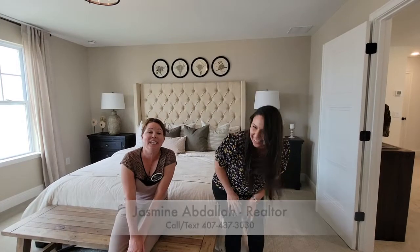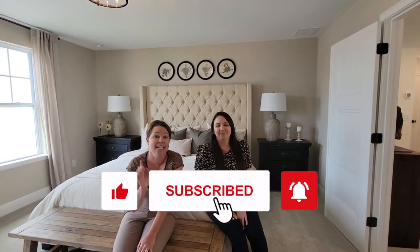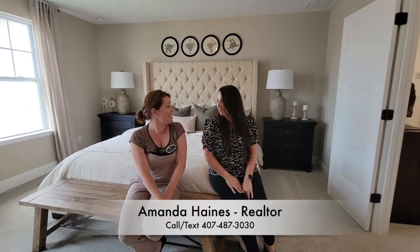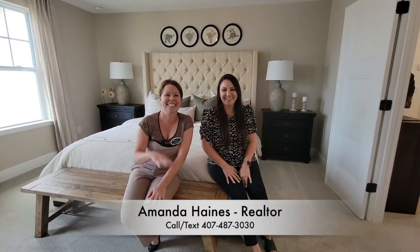If you have not yet, please subscribe to our YouTube channel and click the like button. We'll have our phone number at the bottom. Hope that you enjoyed the tour — hope to see you guys soon, bye everyone!